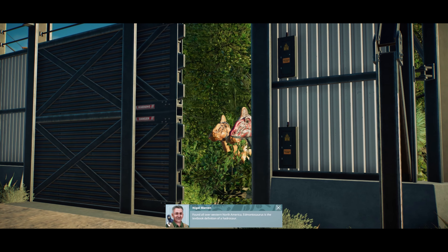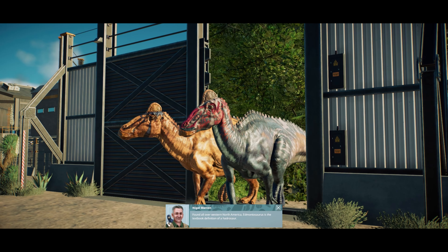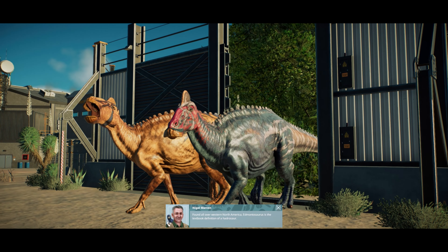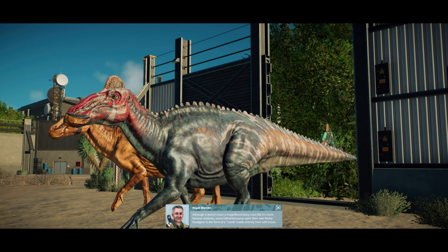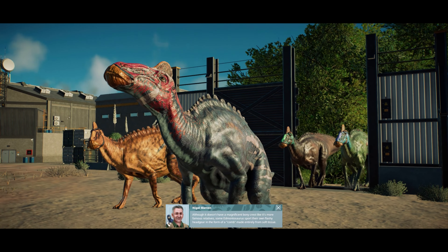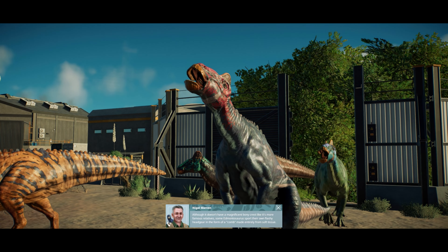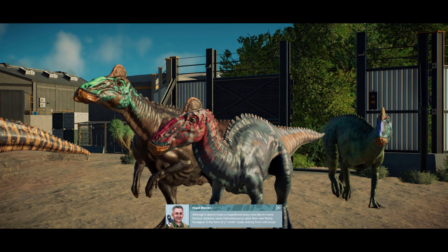Found all over western North America, Edmontosaurus is the textbook definition of a hadrosaur. Although it doesn't have a magnificent bony crest like its more famous relatives, some Edmontosaurus sport their own flashing headgear in the form of a comb made entirely from soft tissue.